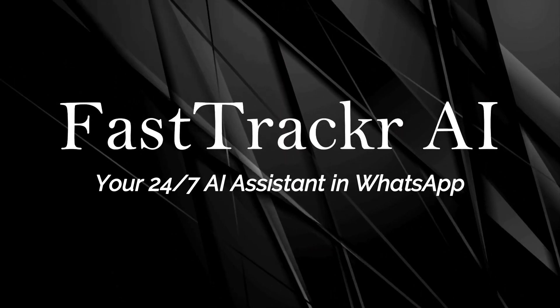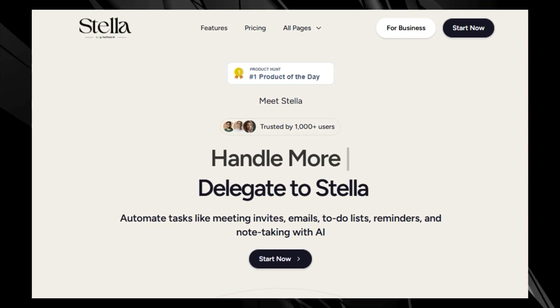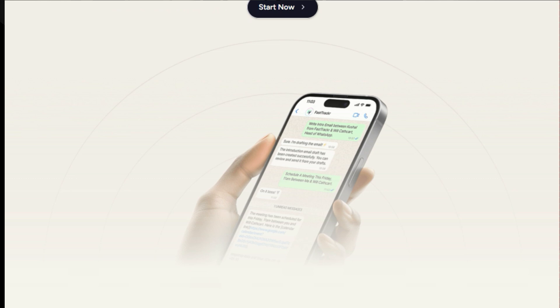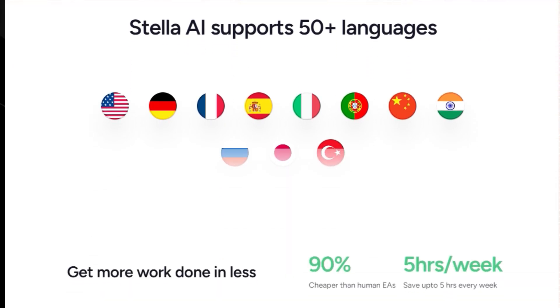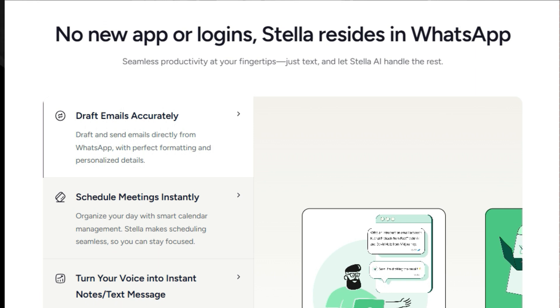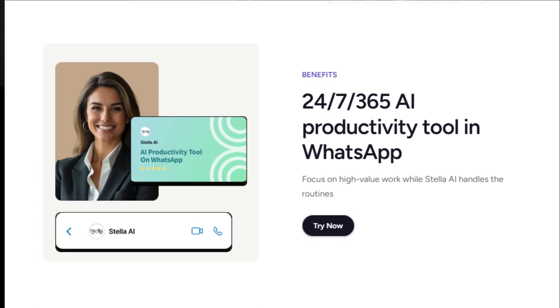Tool number 6: FastTracker AI, your 24/7 AI assistant in WhatsApp. We're checking out FastTracker AI, an amazing tool that puts a powerful AI productivity assistant right inside your WhatsApp. Its AI persona Stella is an AI assistant designed to automate routine tasks such as sending meeting invites, drafting emails, creating to-do lists, setting reminders, and even taking notes. It operates 24/7, every day of the year, and it resides right within WhatsApp, so there's no need to download any new apps or log in anywhere. This seamless integration allows you to manage more tasks efficiently from your existing chat interface. Stella also supports over 50 languages and is designed to help you save up to 5 hours per week.